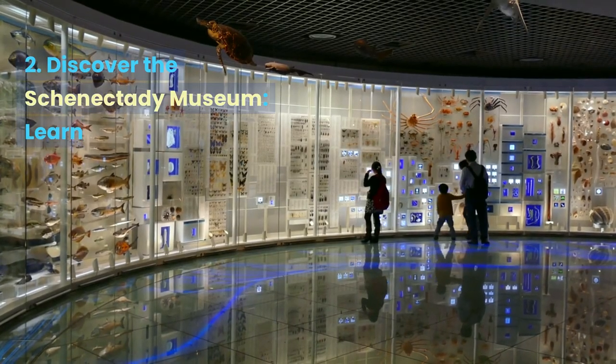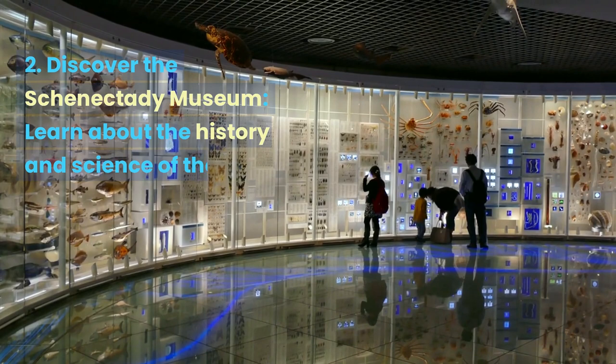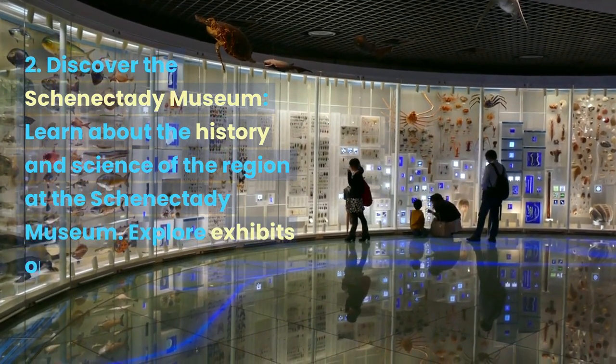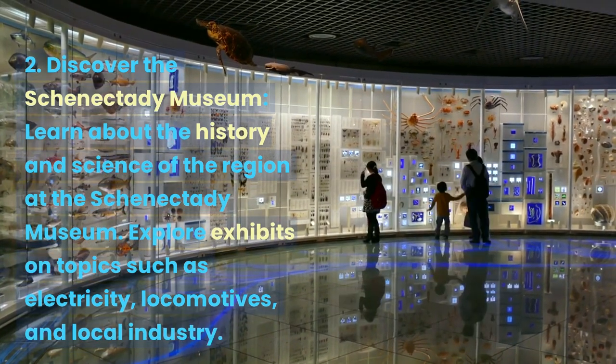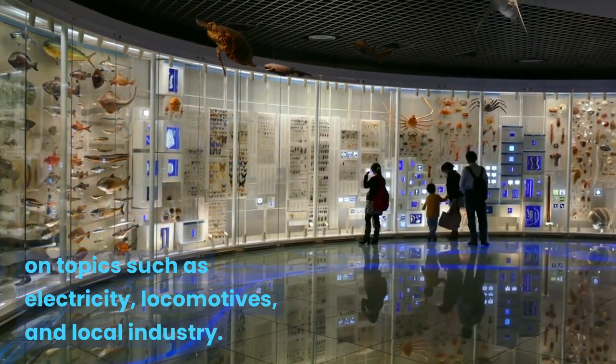Discover the Schenectady Museum. Learn about the history and science of the region at the Schenectady Museum. Explore exhibits on topics such as electricity, locomotives, and local industry.